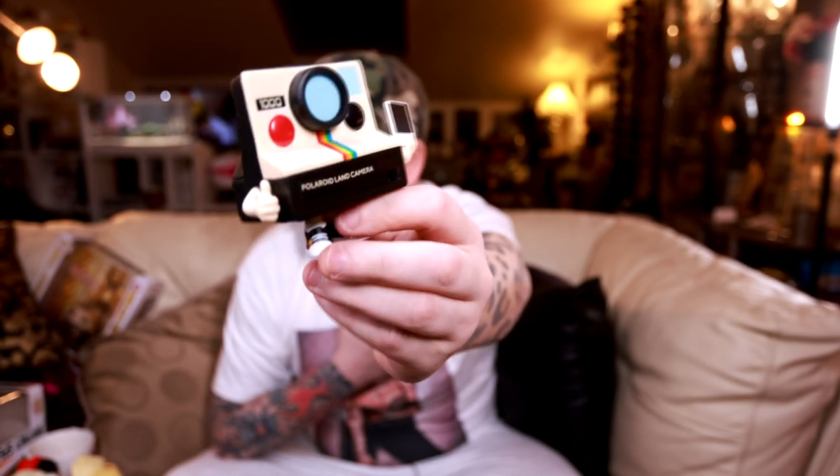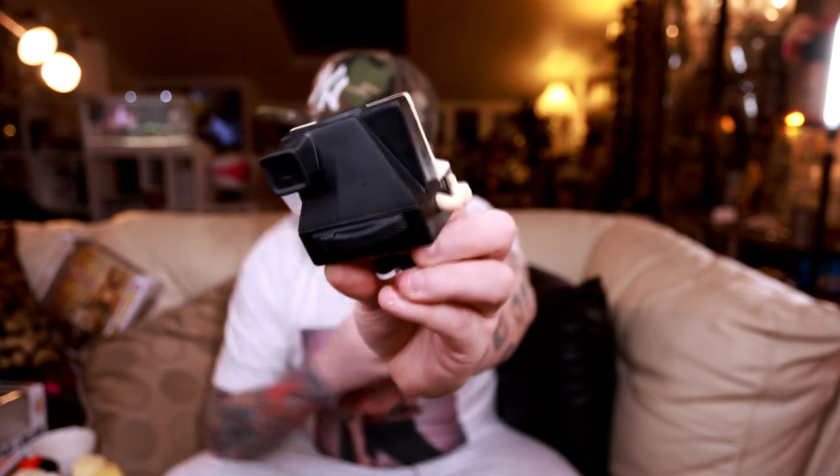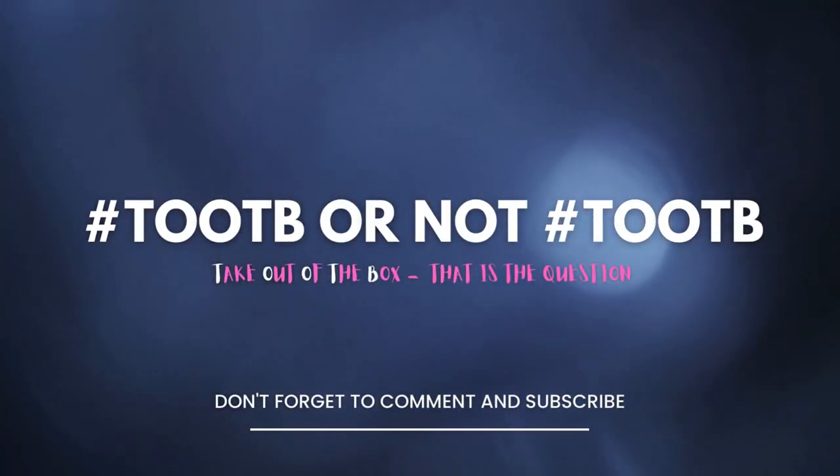The temptation to get a second one of these is very, very high. So, pop culture - another one of those that people seem to either love or hate. I love them, never had a problem with them.